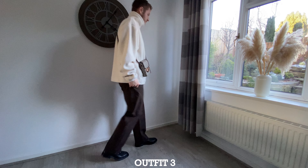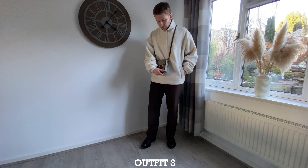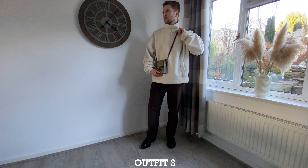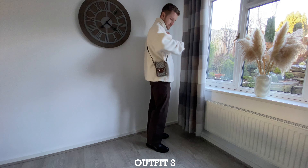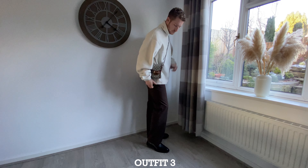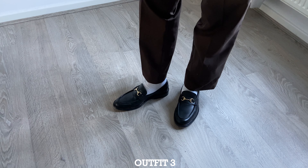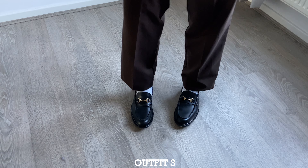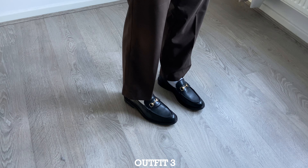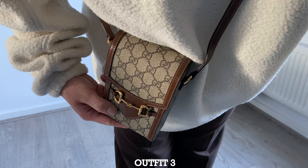The third outfit with the fleece is a really smart version. I've put on the Weekday trousers, which are similar to some Gucci brown ones but way cheaper and look exactly the same. I've added the Vinny's loafers as well as the Gucci bag, just to bring that horse bit in. It's a much smarter outfit than the other two — it's probably my favourite with the fleece. It shows you can dress the fleece up as well as dress it down.